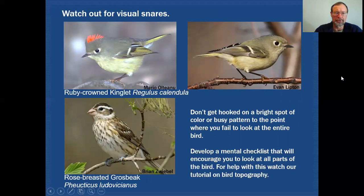Another thing to consider is watching out for what I call visual snares — things that make your eye pop. In the case of this ruby-crowned kinglet, you can see it has this ruby-red crown. When it's flared out like this, it really catches your eye, and lots of times you'll be trapped by that. You get stuck on that red patch and then fail to see anything else.